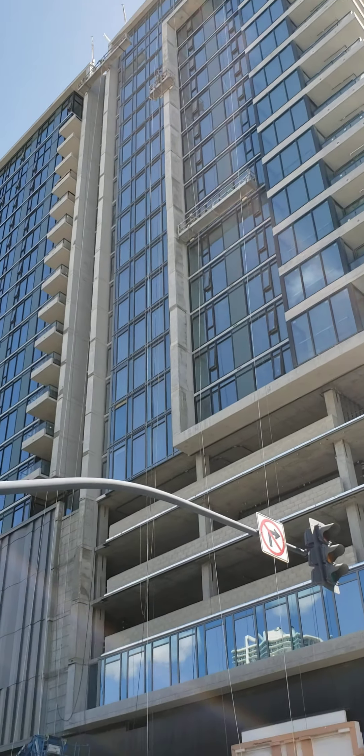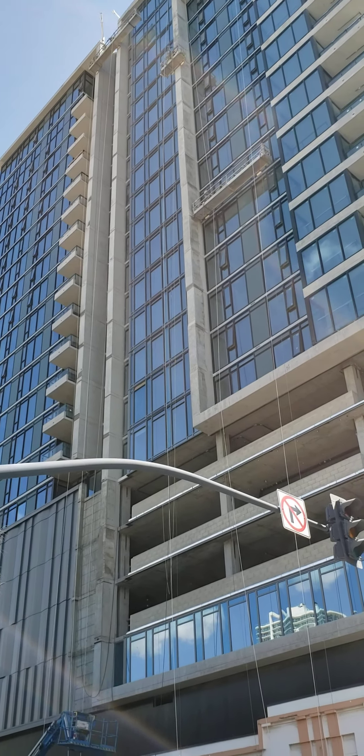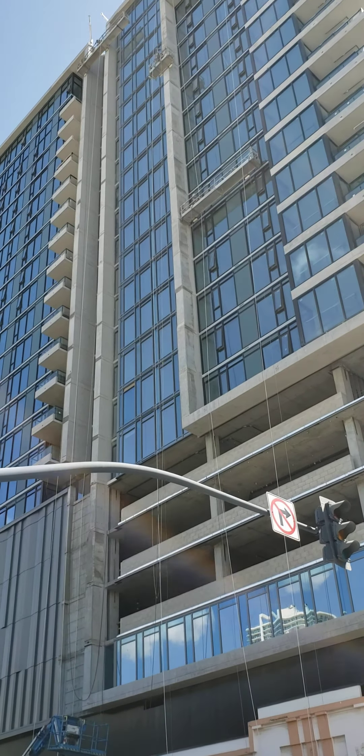Here I am downtown San Diego, checking out the building that is being put in between 9th and 8th on Broadway. It's almost to the top — it's gonna be about as high as that. They have their height limits down here.